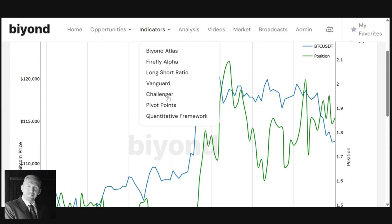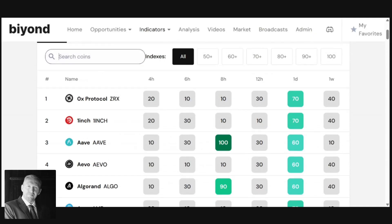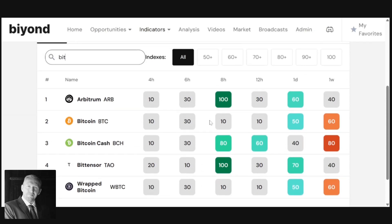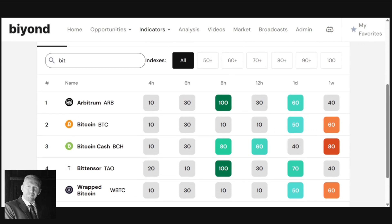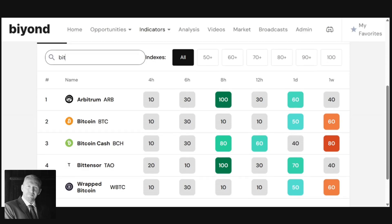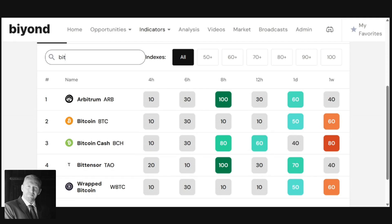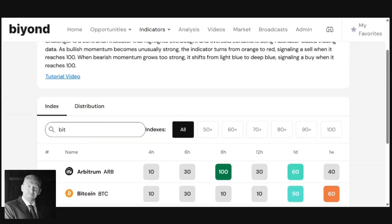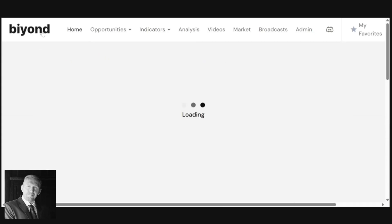Looking at the Challenger indicator, there are a number of green buy signals coming on. For Bitcoin specifically, the daily timeframe within the next four days or so will be issuing a buy signal for Challenger. That could mean a couple of days of chop ahead — some back and forth to confirm the low is in — and then we should be heading higher. Another key point is that we're roughly three to four weeks away from a major top in Bitcoin, which could coincide with a couple of weeks of recovery and Bitcoin getting to a new all-time high.